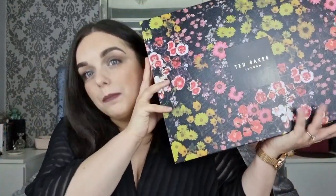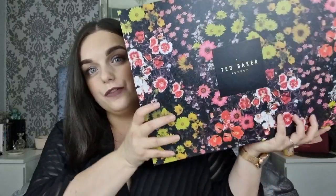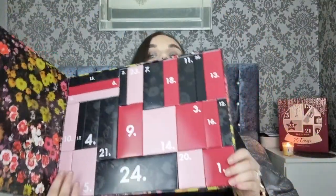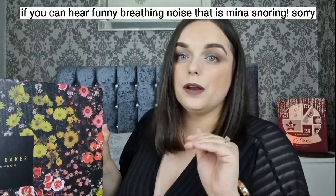Here is the calendar - a lovely black designed box with lots of floral on, very beautiful, very stunning. I'm very excited to see what it has inside. This is definitely a box you could use to keep trinkets and things like that. I've actually kept my last two previous Ted Baker advent calendars because I really like them. When you open it up inside it's very plain.